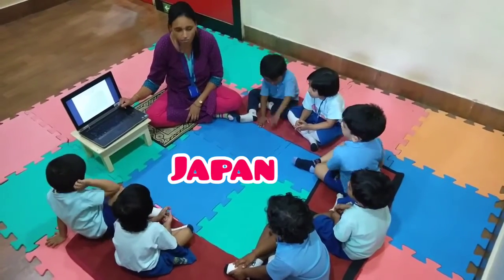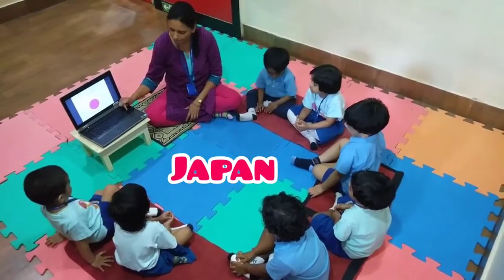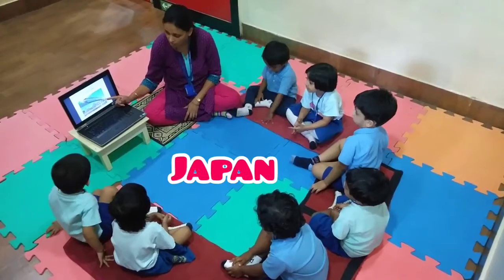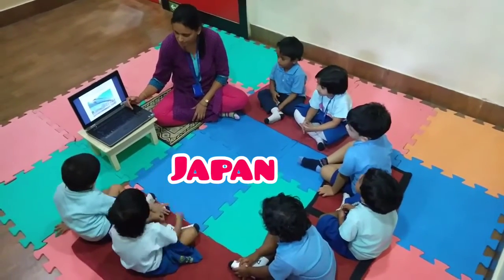This is the map of Japan, and this is the flag of Japan. This is one of the major modes of transport in Japan. It is called the bullet train.